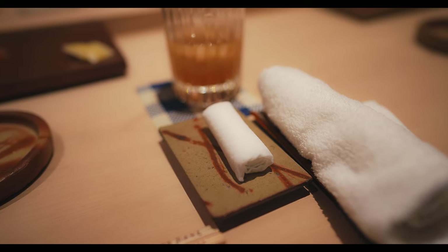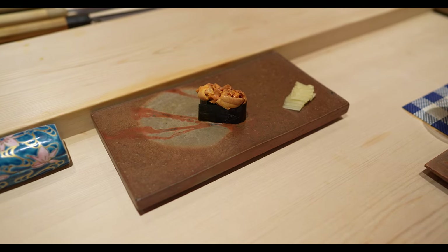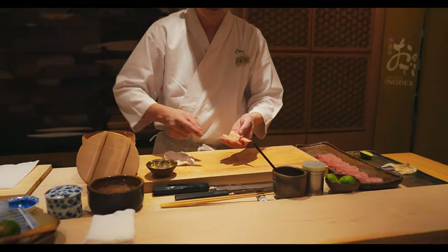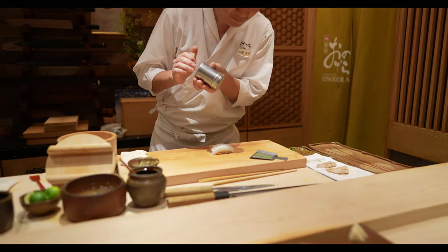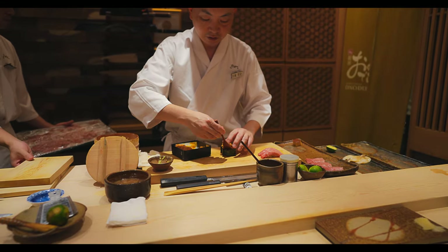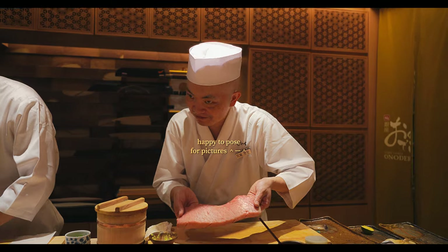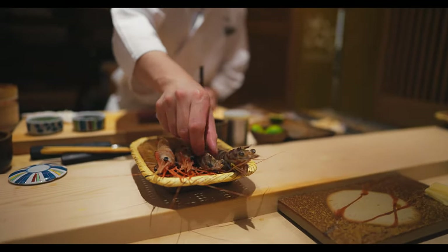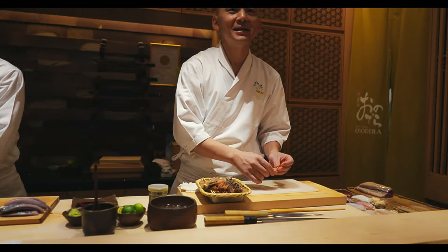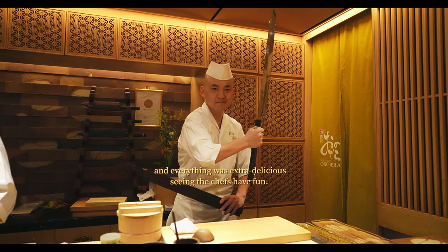All in all, Sushi Ginza Onodera appears to be well deserving of its acclaim as a premier sushi experience. Not only do they provide outstanding, top-tier omakase characteristic of Tokyo's fine sushi culture, but they do so with deep dedication to sharing the art of sushi with everyone. Making high-end sushi not only accessible but delightful and joyful is what makes this spot truly unique, and I highly recommend it to anyone looking to dip their toes into the incredible world of fine Japanese sushi.